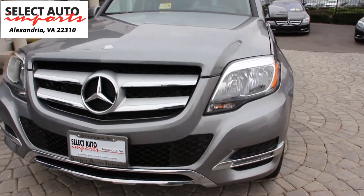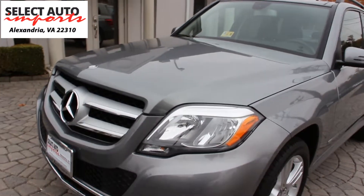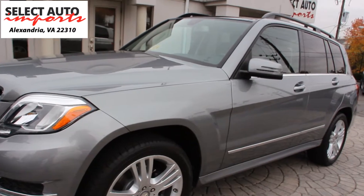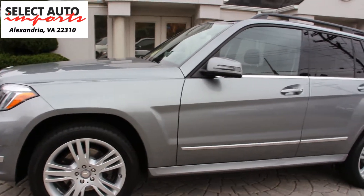As always with our automobiles, you can easily purchase extended warranties for this car. Depending on how long you'd like coverage, you can get extended warranties for up to two, three, four, or five years from today, or a total of 100,000 miles, whichever comes first.